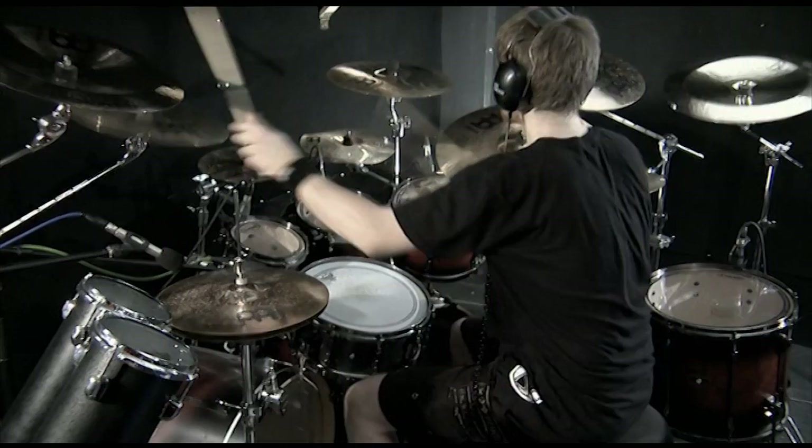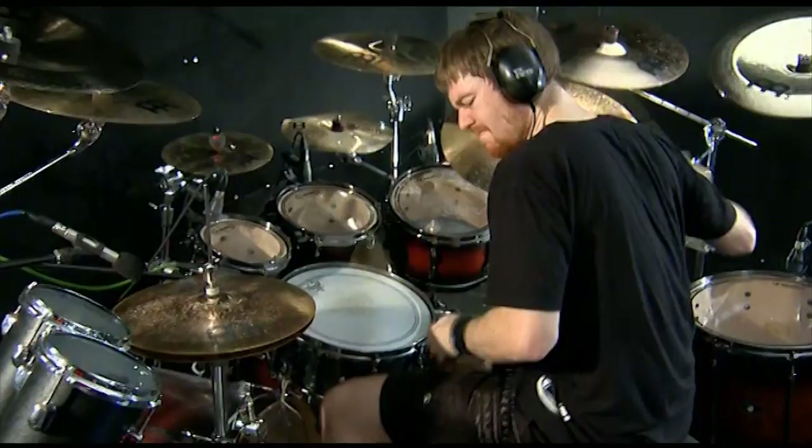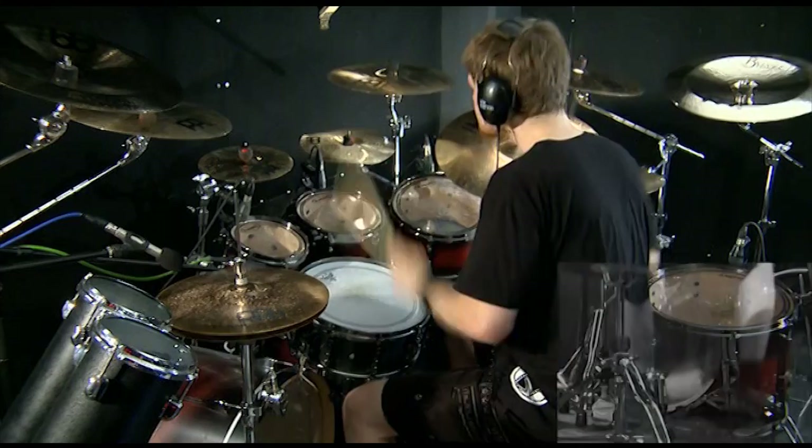Hi everyone, I'm Hannes Grosmann. Welcome to my new DVD, Progressive Concepts for the Modern Metal Drummer. This is all about progressive drumming in more or less extreme modern heavy metal music.